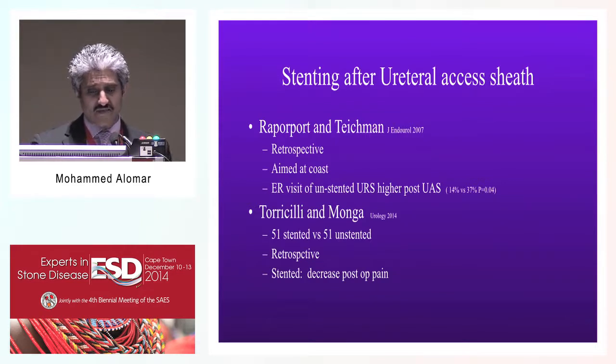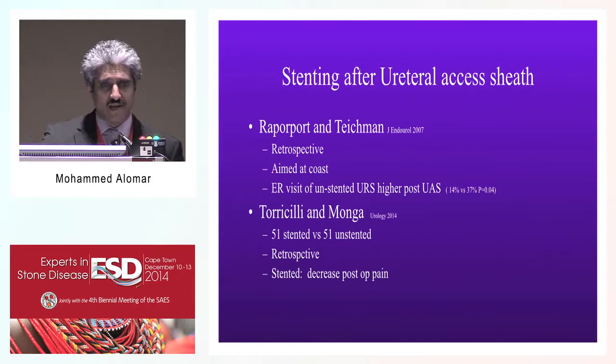The Cleveland Clinic group, Dr. Munga and colleagues, looked at a comparison between two surgeons in almost 100 patients, retrospectively evaluating 51 stented versus 51 unstented patients. It was shown that the group without stenting had the same stone-free result, but there was a decrease in post-operative pain.